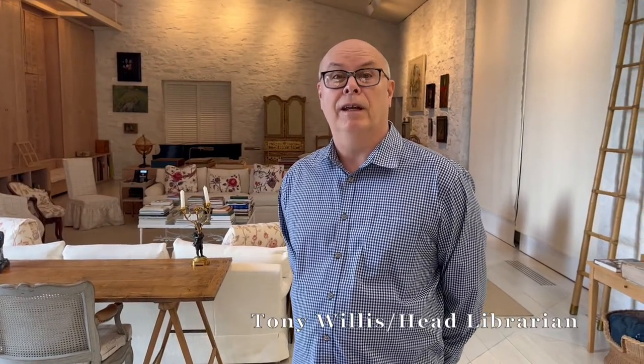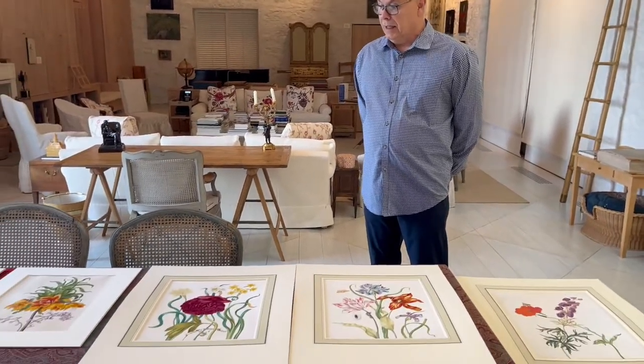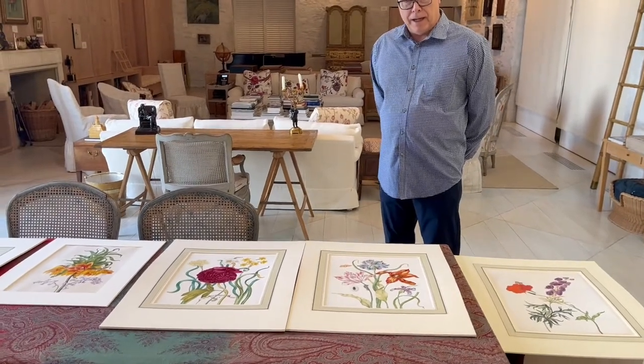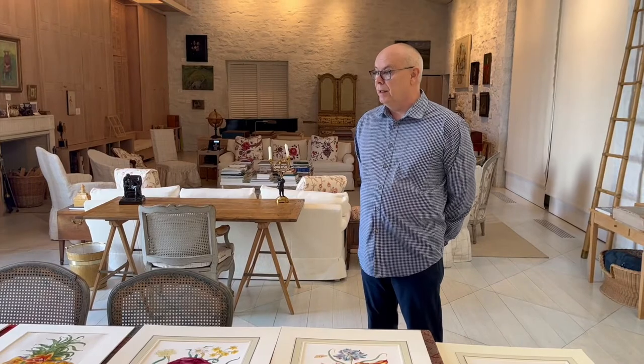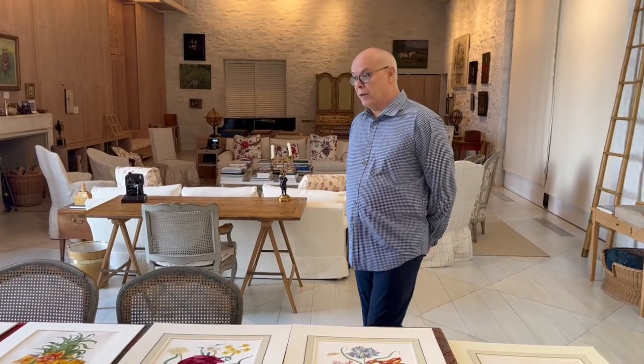Hello, I'm Tony Willis, librarian here at the Oak Spring Garden Library, and today we're going to feature a few drawings in our collection. They're pretty unique. They're by Maria Sibylla Merian's oldest daughter, Johana Graf Herold.